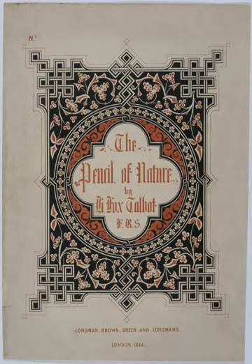Part 1: I – Part of Queens College, Oxford; 2 – View of the Boulevards at Paris; 3 – Articles of China; IV – Articles of Glass; V – Bust of Patroclus. Part 2: VI – The Open Door; 7 – Leaf of a Plant; 8 – A Scene in a Library; IX – Facsimile of an Old Printed Page; X – The Haystack; 11 – Copy of a Lithographic Print; 12 – The Bridge of Orleans. Part 3: 13 – Queens College, Oxford, Entrance Gateway; 14 – The Ladder; 15 – Lacock Abbey in Wiltshire.